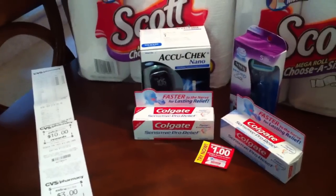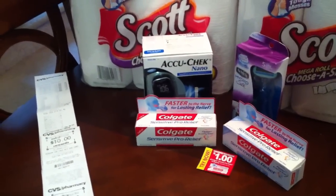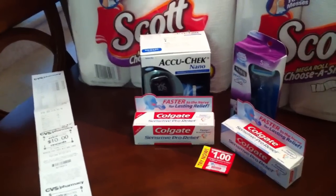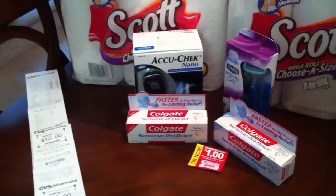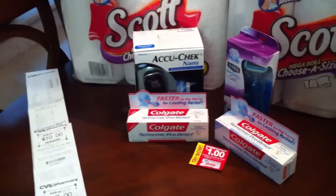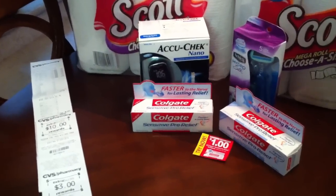So I used two $4 off of $20 coupons and one $5 off of $15 coupon that I got off my receipt. When you use two of those plus the $5 off $15, your total needs to be at least $55. My subtotal was $61.91 with all of this. Here's my receipt — let's break it down.